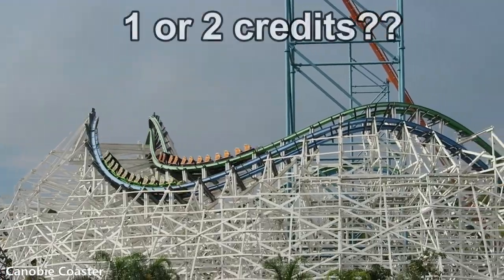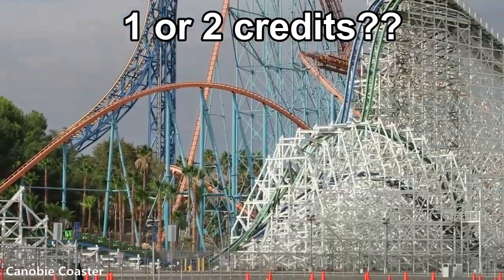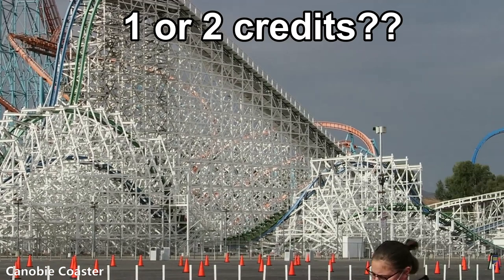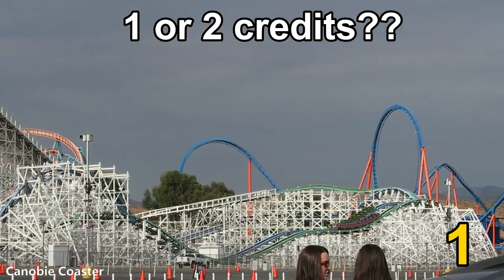What about a Mobius coaster? Something like Twisted Colossus, where there are two tracks, such as a racing coaster — you start on one side in the station and then you end up on the other side when you get off the ride. In my opinion, and largely in agreement with others in the community, this only counts as one credit.